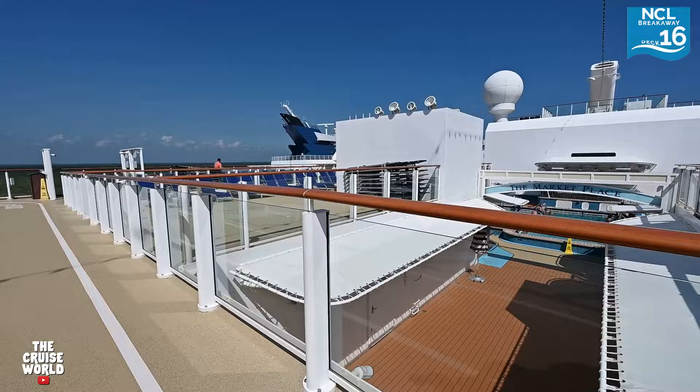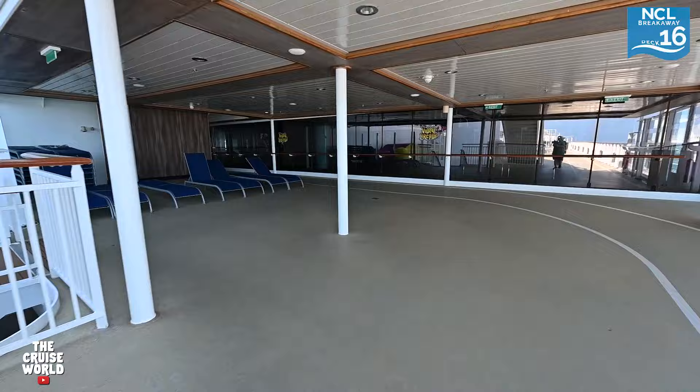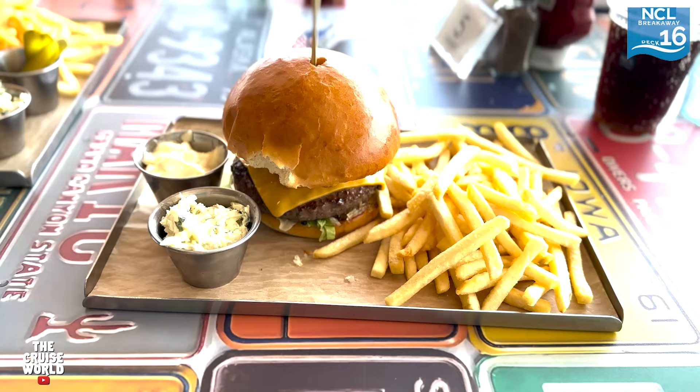Continuing towards the aft, here on the sun deck you'll get another great view of the Aqua Park as we move around the jogging track to the port side of the ship. Now we've arrived at the American Diner, which is an upcharged dining venue where you can get great appetizers, burgers, and desserts. Right next to the diner is the arcade that is full of fun games.